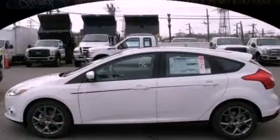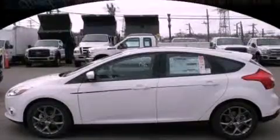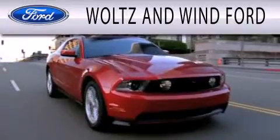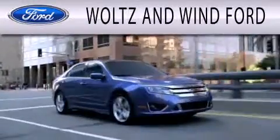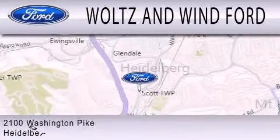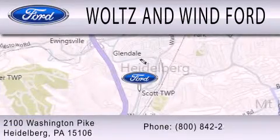Please call us today for more information on this great vehicle. Woltz and Wynn Ford is dedicated to doing everything possible to ensure that the experience you have selecting your next vehicle is as pleasant as possible. We are located at 2100 Washington Pike in Heidelberg.